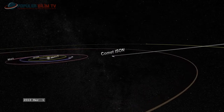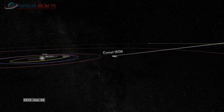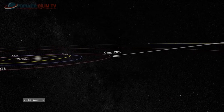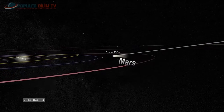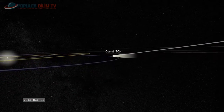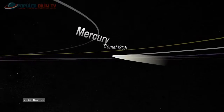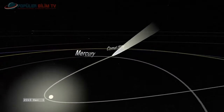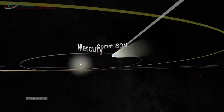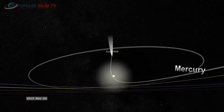Kuyruklu yıldızlar öncelikle güneşin çekim alanının etkisi altındadır. Yörüngeleri elips, parabol, çok az görünürde ise hiperbol çizer. Çünkü kuyruklu yıldızlar aynı zamanda güneş sisteminin 9 gezegeninin ve kendi çekirdeklerinden açığa çıkan anizotrop gazların çekim gücünün de etkisi altındadır. Bunlar yörünge periyotlarına göre, yani güneşin çevresinde tam bir dolanım için harcadıkları zamana göre sınıflandırılırlar.